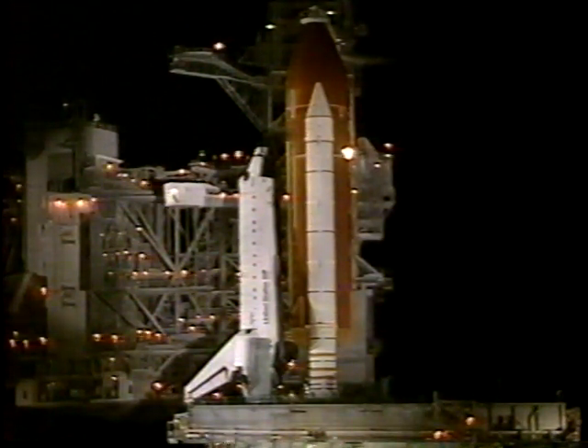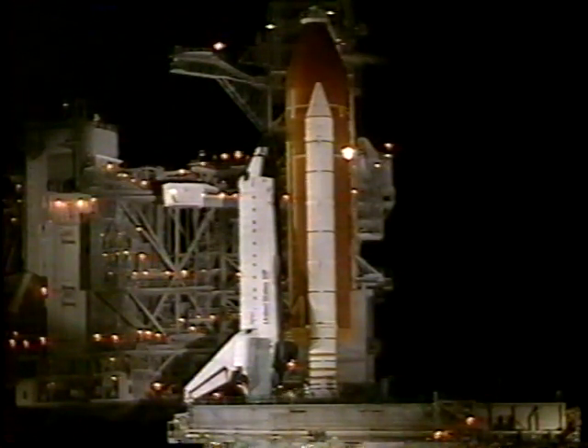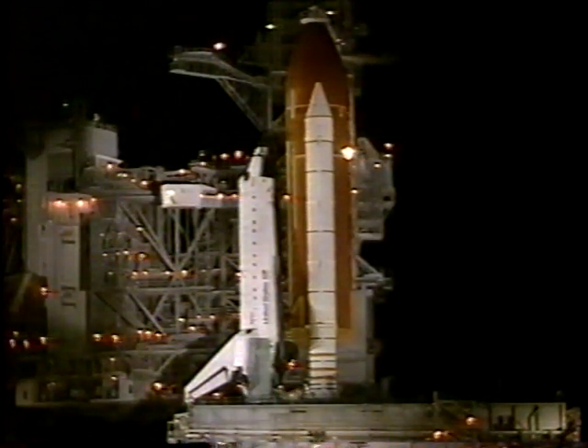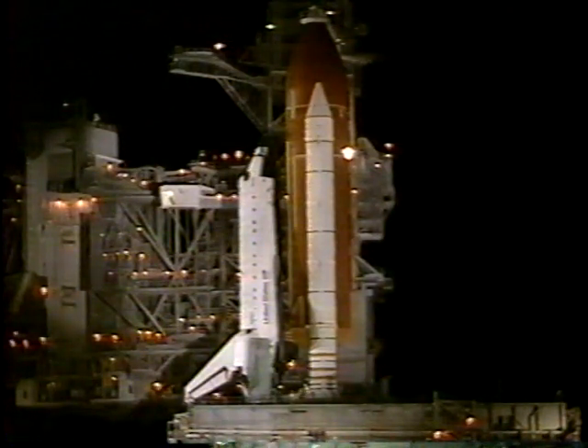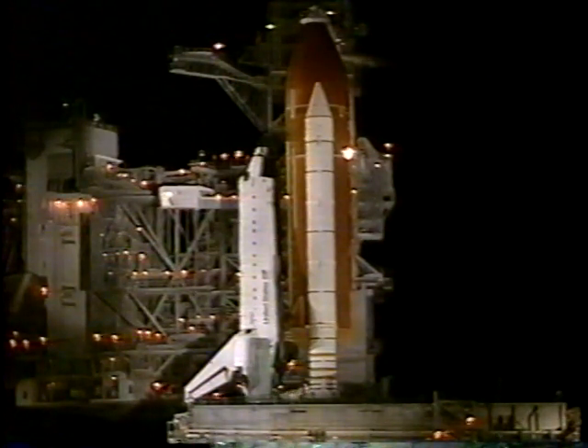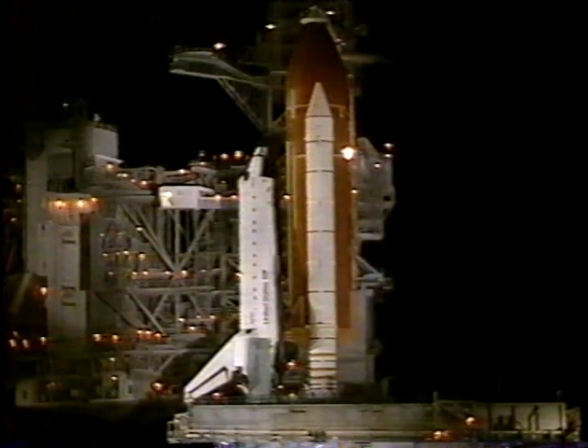Coming up on the T-minus six minute mark. Pilot Wilcutt is activating the auxiliary power units. That will actually come at the T-minus five minute mark, and we have three great readings. These units provide hydraulic power to the orbiter.